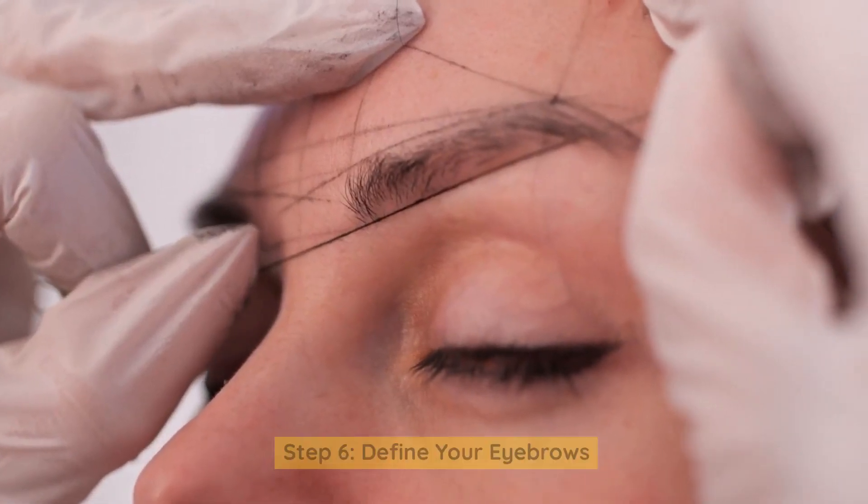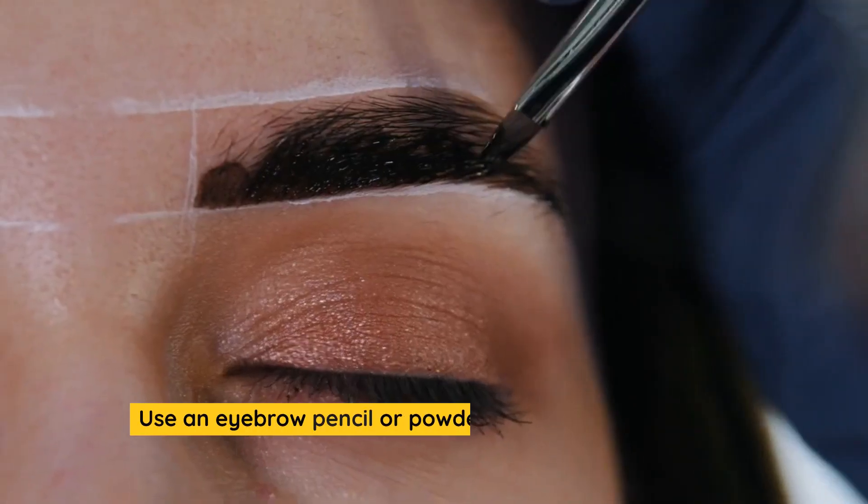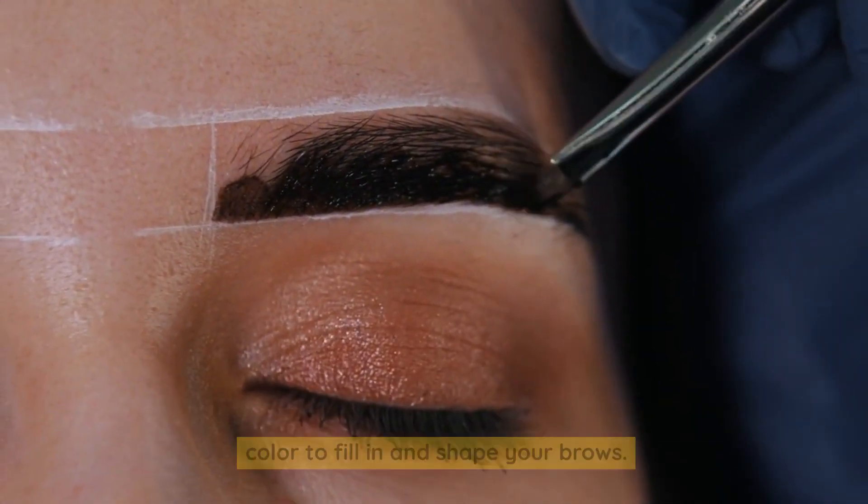Step 6: Define Your Eyebrows. Well-defined eyebrows frame your face perfectly. Use an eyebrow pencil or powder that matches your hair color to fill in and shape your brows.